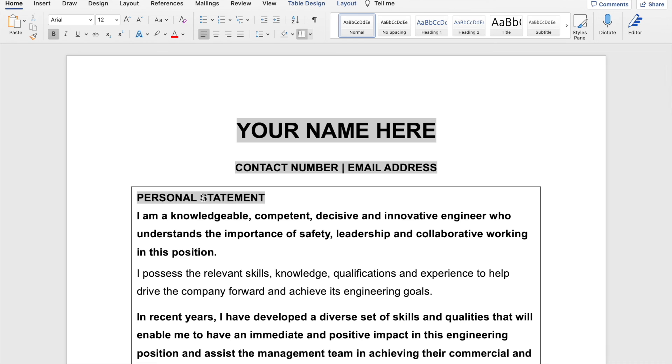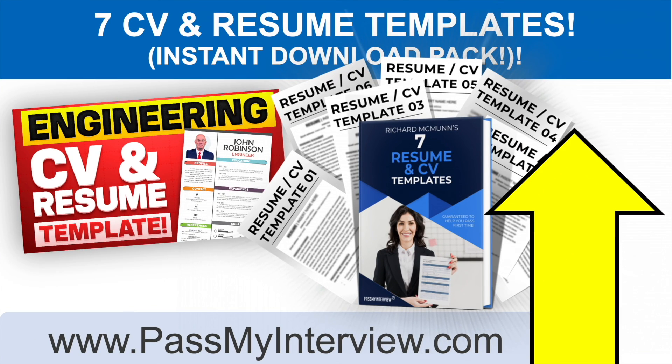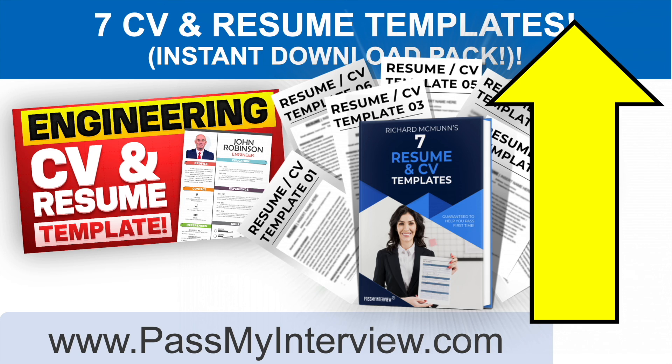Click the link in the top right-hand corner of the video and head straight through to my website, PassMyInterview.com. You can download these slides plus my seven ready-made resume and CV templates in Word documents that you can use for your engineering job application — you can have it in your inbox literally within two minutes. Don't forget to hit that Subscribe button, please give the video a like, and you can also connect with me on LinkedIn — I've put my LinkedIn link in the description below the video. Thank you for watching, and I wish you all the very best in your pursuit of getting hired as an engineer. Have a great day!